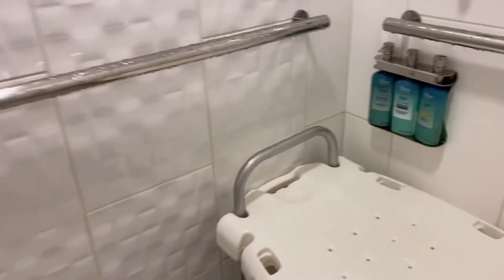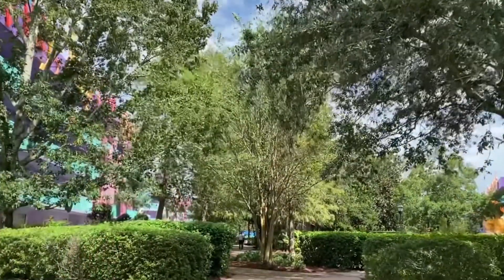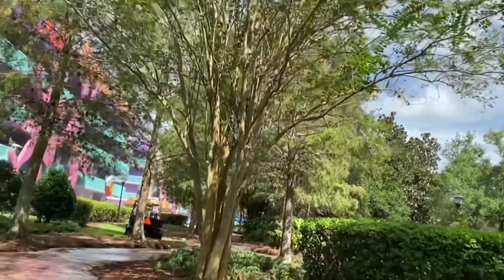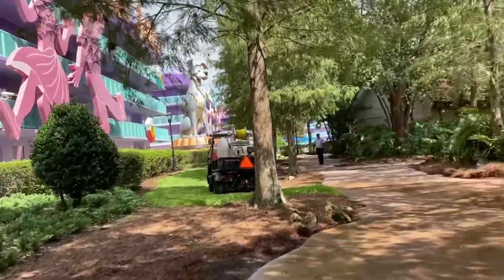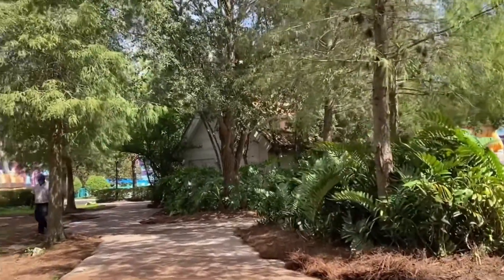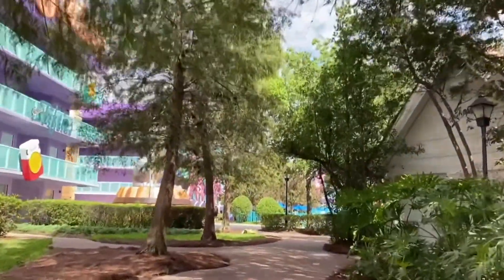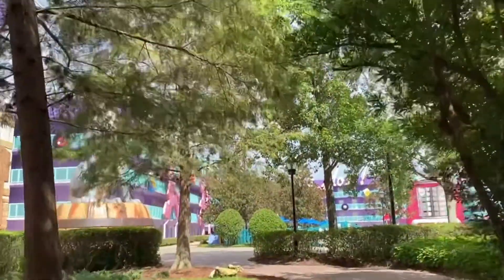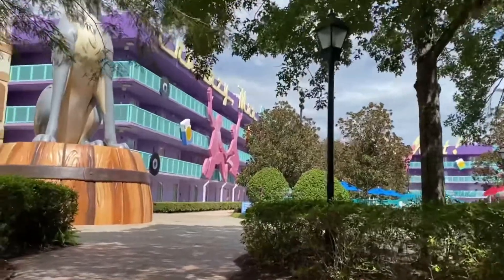The resort is themed in different decades — starting with the fifties, then sixties, seventies, eighties, and nineties. Outside on the staircases, there's an iconic item from each era. Ours was the yo-yo in the seventies section. The sixties had the eight track. The nineties had cell phones and the eighties had Rubik's cubes. They had decorations and stuff from the different eras all around the themes.